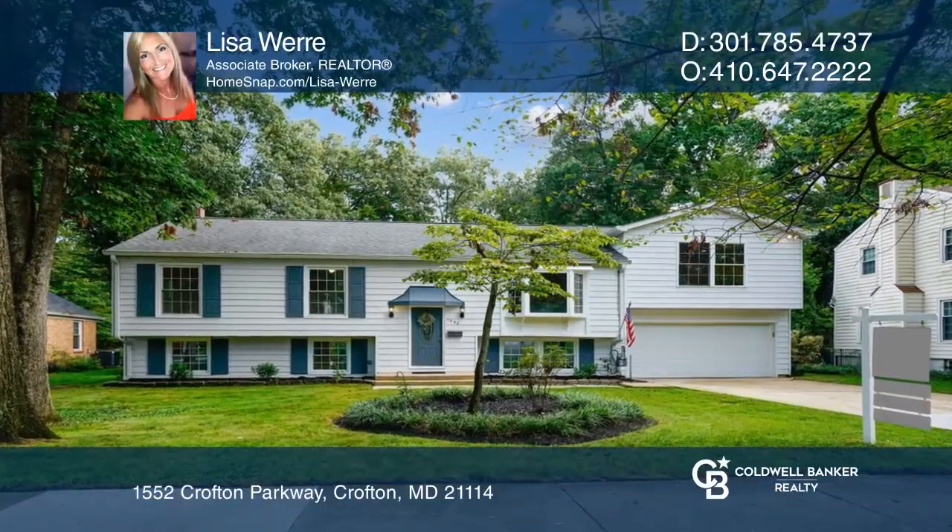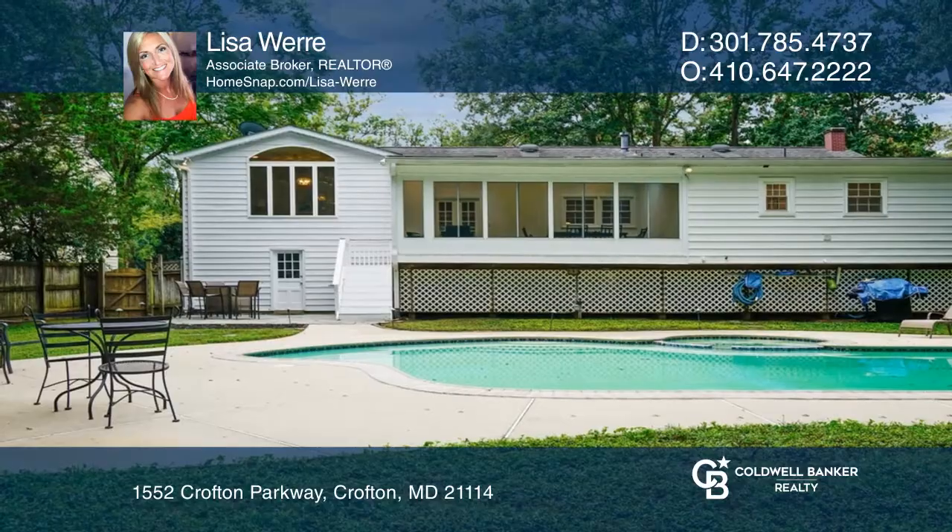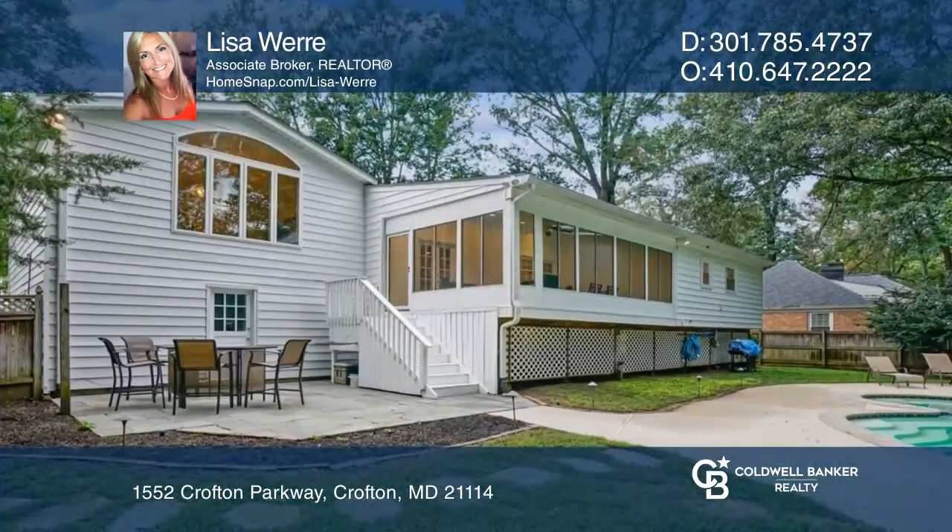Welcome home! The in-ground heated pool and backyard oasis will make you feel like you're on vacation every day.